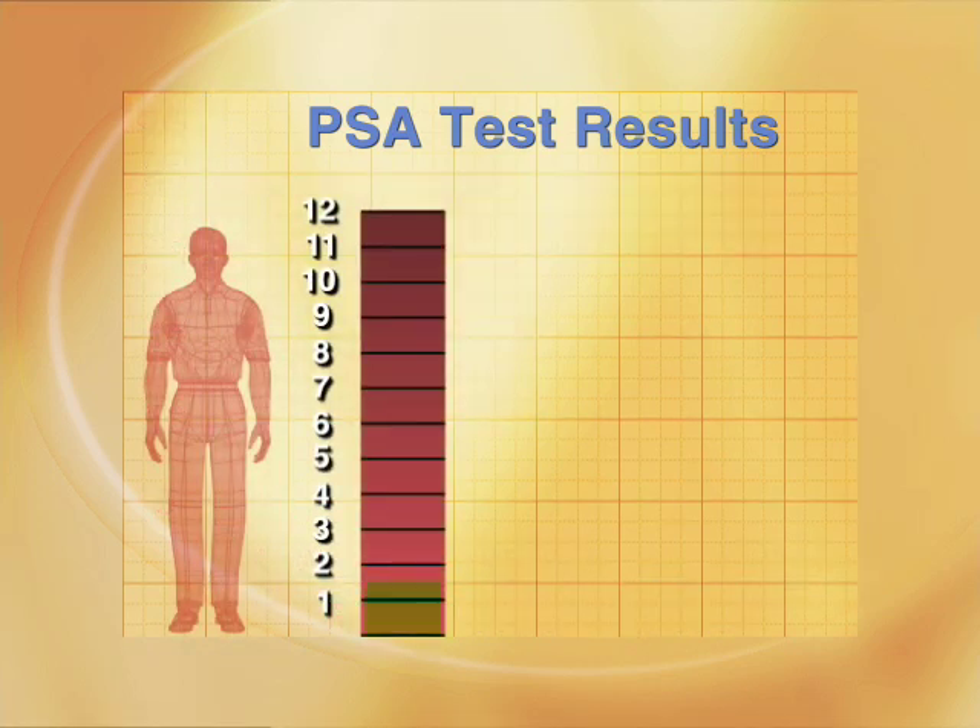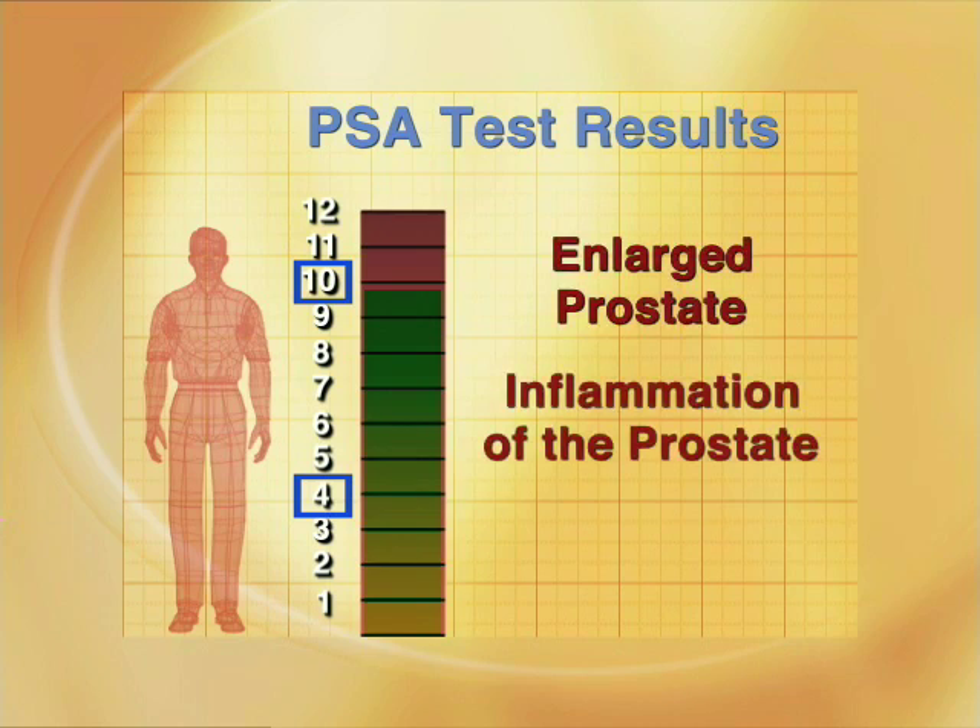If a person has a PSA that is above 4 but below 10, the elevation of the PSA is not necessarily due to cancer. It may be due to an enlarged prostate or due to inflammation of the prostate.